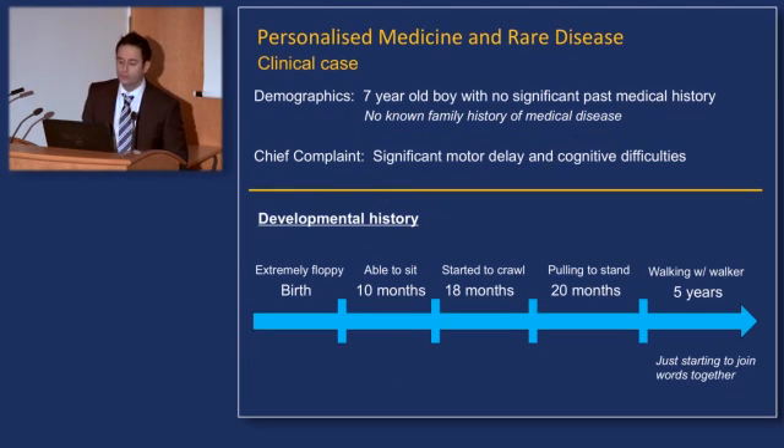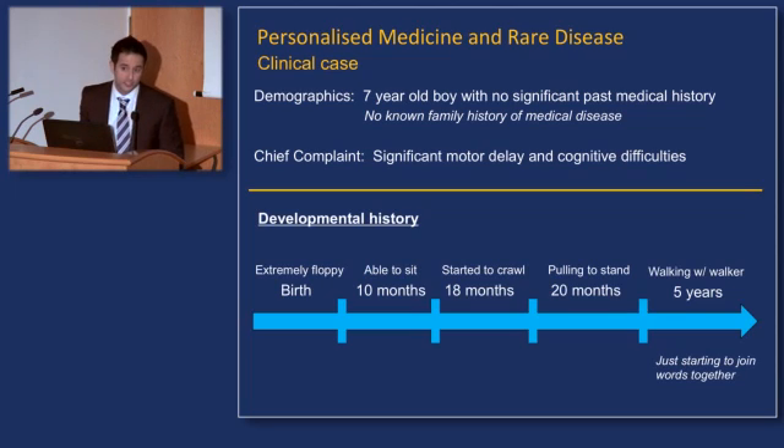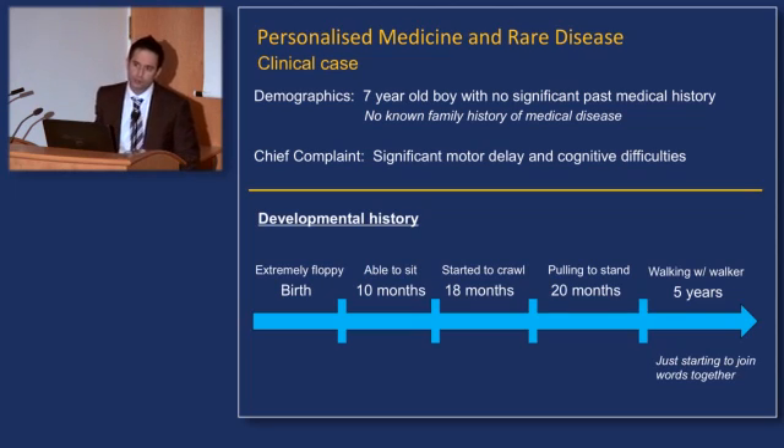I present to you a seven-year-old boy who had no significant past medical history and on cursory review no known family history of any medical disease. The reason this boy comes to clinic is because he has significant motor delay and problems with cognition. The first thing the neurologist does is take a very detailed developmental history — what happened from birth and how did the patient develop?